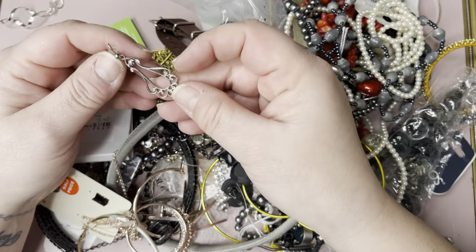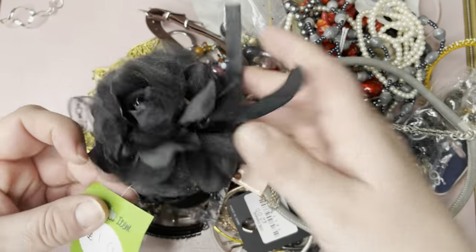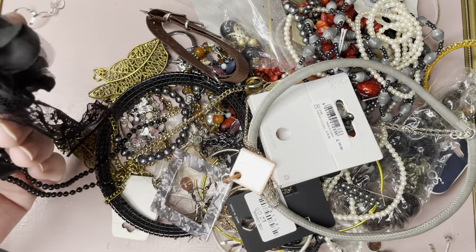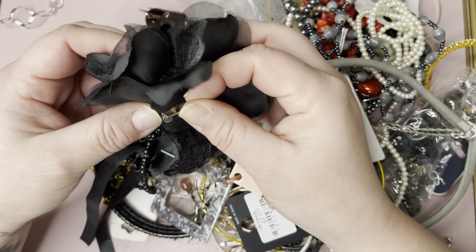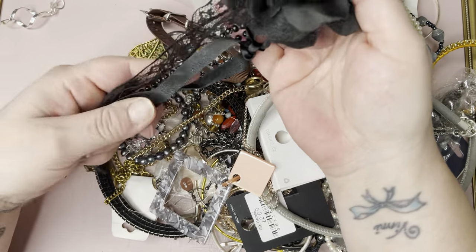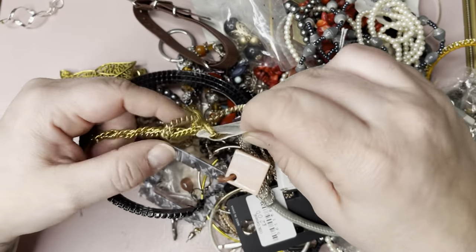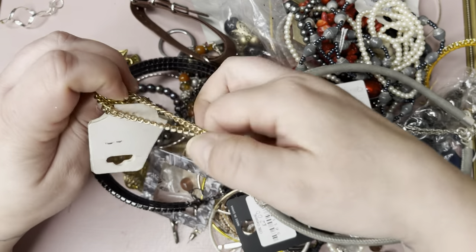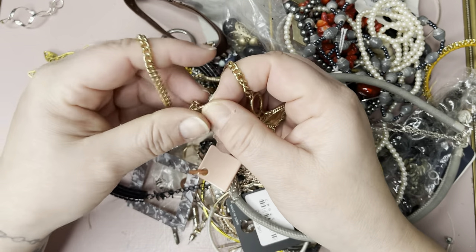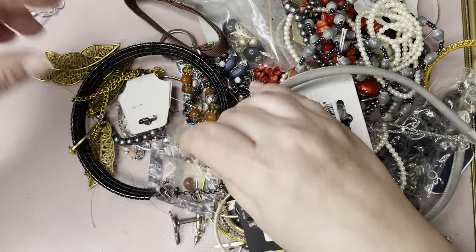I don't know. I've got a broken earring. Let's get you off there. That is a brooch type thing — I suppose you could put it on anything really, couldn't you? That can go in the craft. That's a nice enough necklace — toggle clasp with a butterfly. Let's have a go in the job lot.